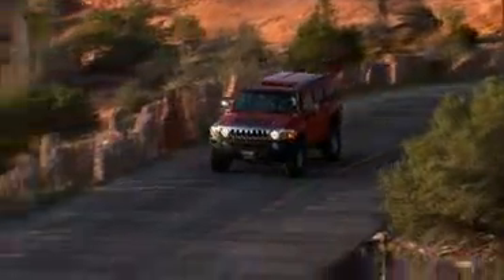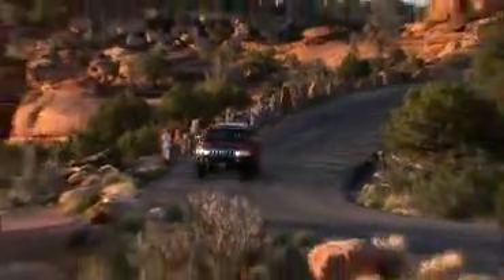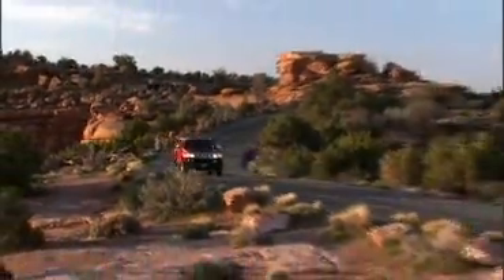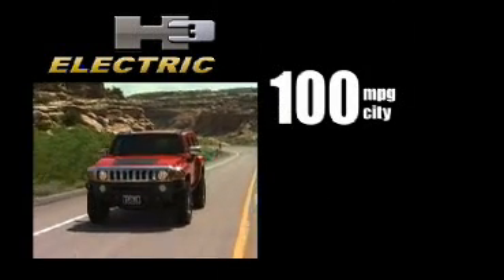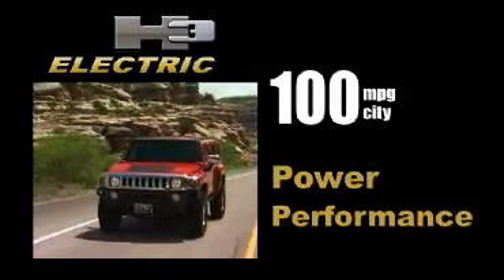Recent advancements in high power electric motor and battery technology enable full-size SUVs and trucks to benefit from full electric drive. The electric H3 delivers extraordinary fuel economy without compromising power or performance.